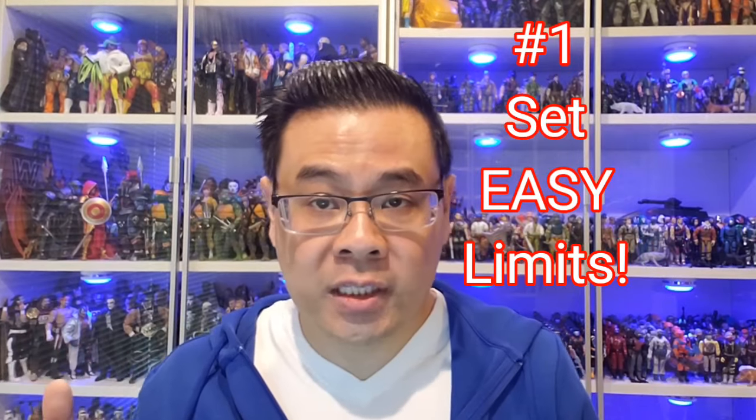Number one, and the most important bit of advice I can give you, is set easy limits for yourself. What I mean by that is plan an escape route in case you decide not to go further down that rabbit hole of a toy line. Are you thinking about starting Teenage Mutant Ninja Turtles? Well, don't just grab the first thing that comes along.